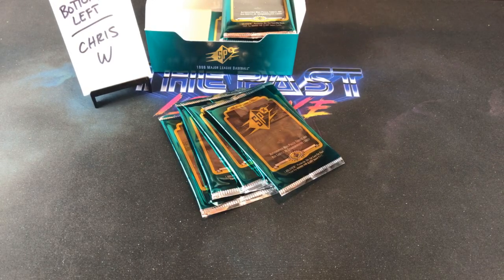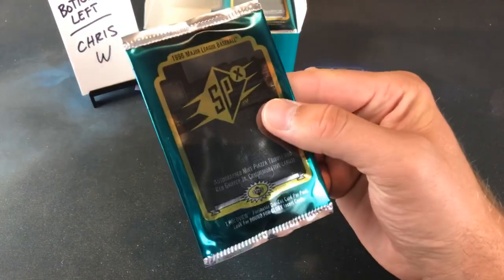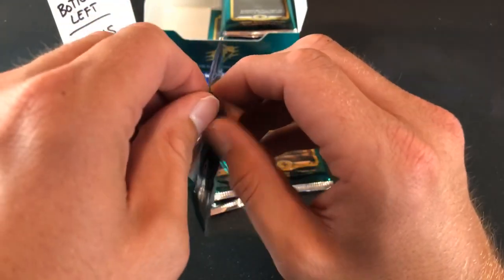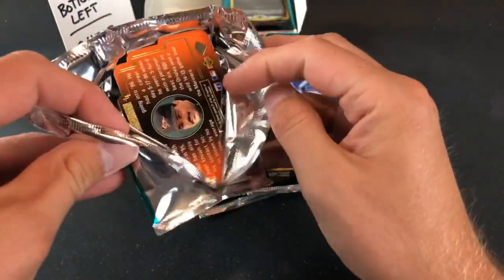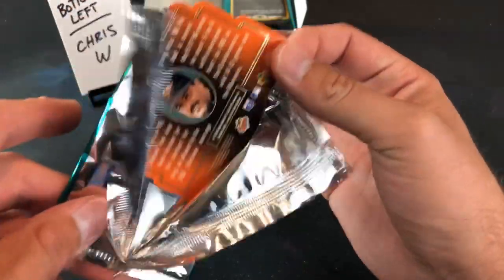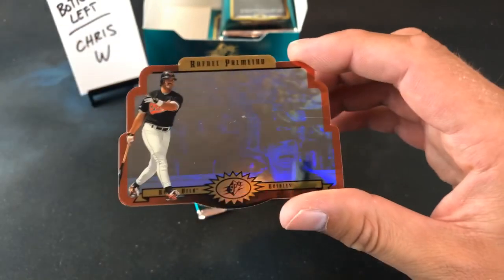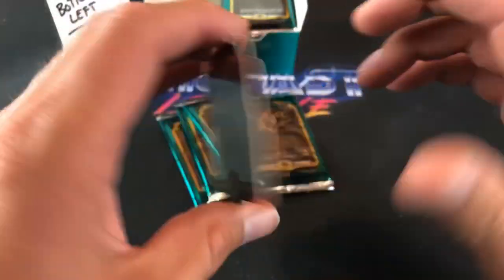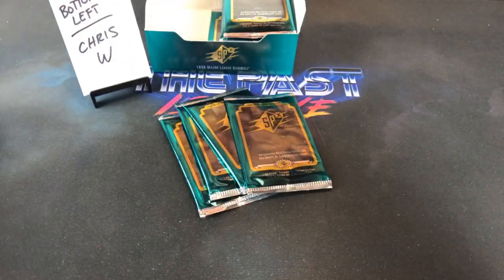Todd says to buy 2019 Topps Series 2 short print Vlad Jr. I was surprised Alonso's 2019 Topps PSA 10 is only like 60 bucks — wasn't surprised it wasn't more. We got another gold card here — Rafael Palmeiro. So we've pulled Albert Belle, Sosa, and now Palmeiro gold — all very solid players, no Hall of Famers yet, but definitely very nice.